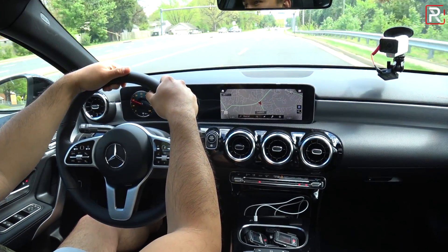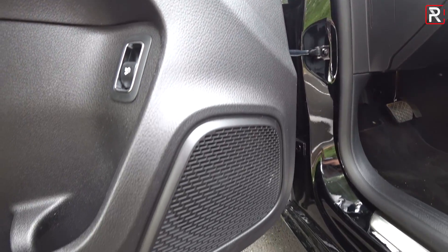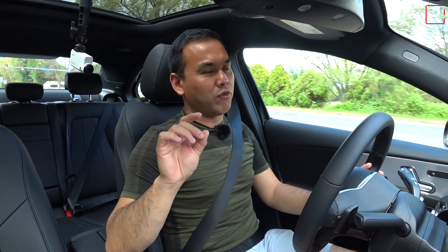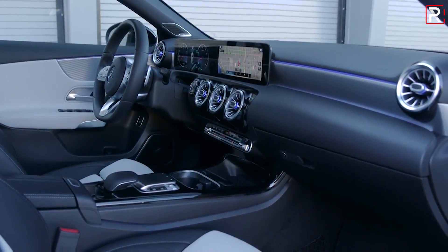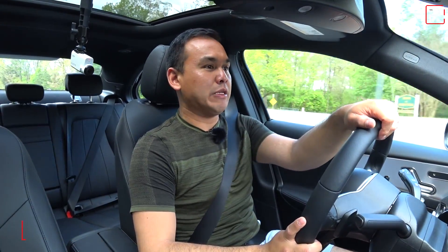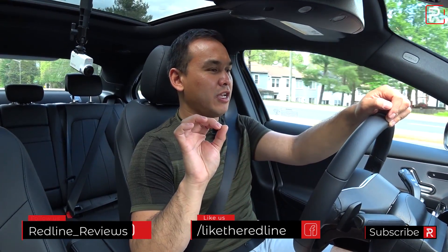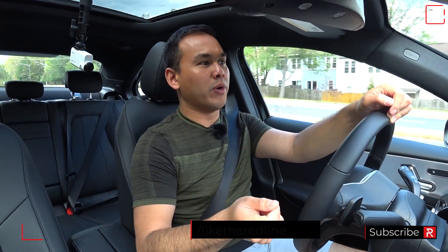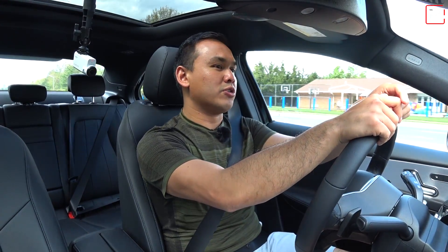Luxury buyers really care about the sound system — this has the standard Mercedes unit, which doesn't sound super impressive. I'd recommend putting up the extra $850 for the Burmester sound system. This isn't the $5,000–$6,000 Burmester you find in bigger models with elaborate pop-up speakers, but the standard system's bass gets a little heavy and starts to distort at full volume — that's an important deciding factor for luxury buyers. So pony up for the Burmester.